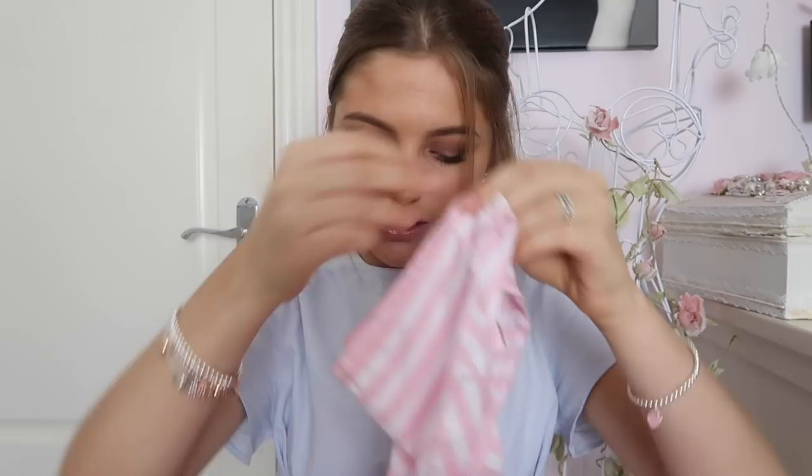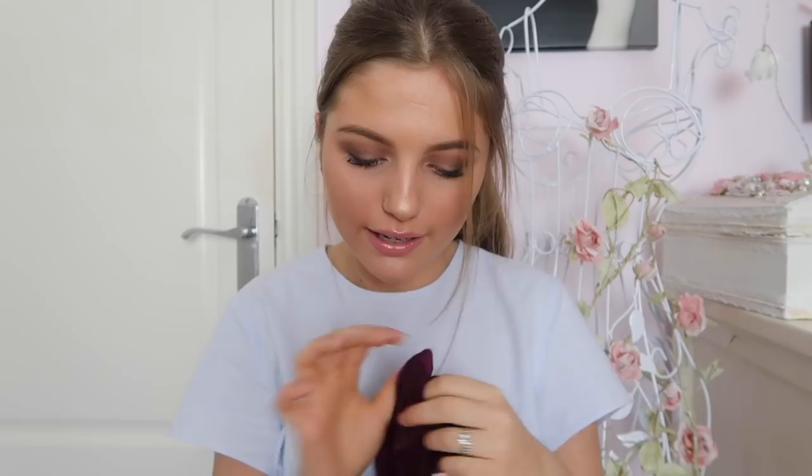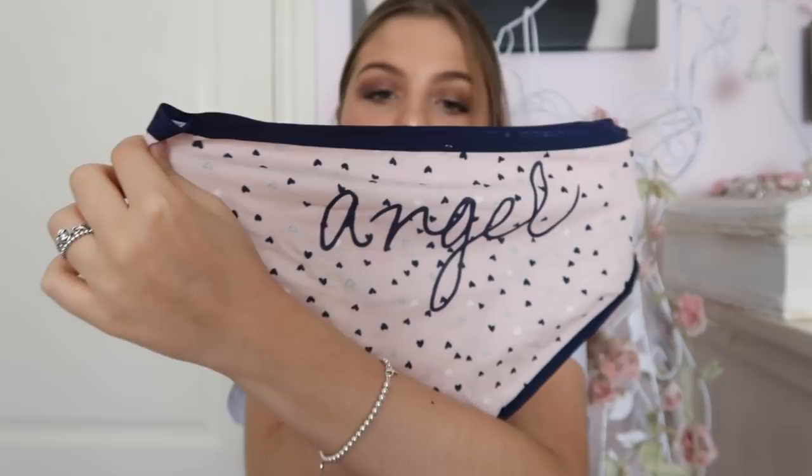The next thing I got was the five for £25 deal on knickers. I didn't get any thongs — I don't like them — just some cute knickers. The first pair were pink stripy ones with 'Victoria's Secret' on the waistband. The second pair are also pink with silver sparkles. Then I got a purpley-burgundy pair with 'VS' in light pink, and pink and navy ones with little hearts and 'Angels' on the back.